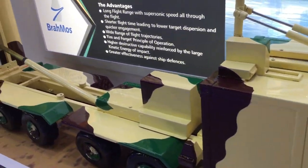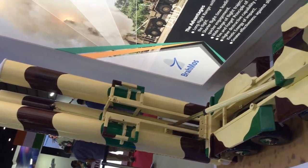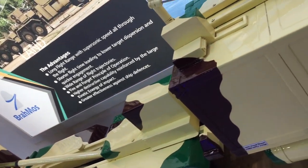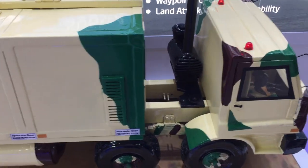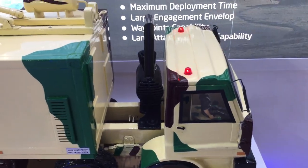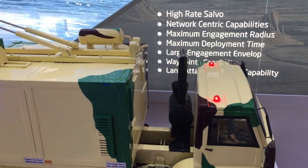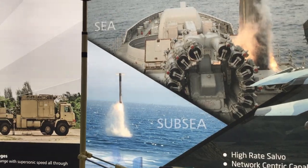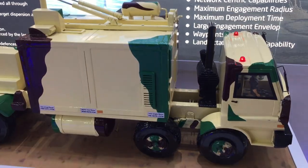What you are seeing is basically a launch beam where there are three missiles, as well as other subsystems like power supplies, different types of communication systems, fire control systems, the antenna, mast, and vehicle control system — all of these are available in this autonomous launcher.